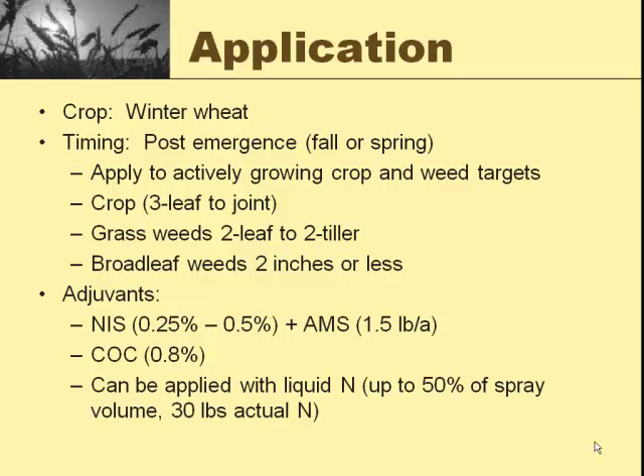On timing for the crop, you can go anytime from three-leaf stage up to jointing, so you want to be on it fairly early. Your grass weeds should be at two leaves up to two tillers — if you're getting beyond that, you can probably set it back some, but you're not going to get full control. Broadleaf weeds should be two inches or less. It does need surfactants: either non-ionic surfactant plus ammonium sulfate, or crop oil. Only use crop oil if you're going to put down PowerFlex alone. If you're going to put any type of broadleaf herbicide with it, do not use the crop oil. You can put it on with liquid nitrogen — up to 50% of the spray volume and up to 30 pounds of nitrogen.